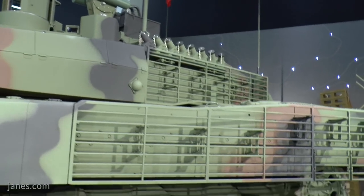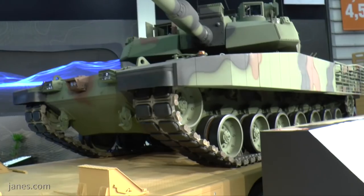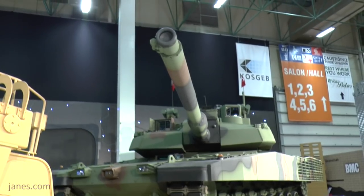There's also an array of smoke grenade launchers at the very rear of the vehicle, and this is thought to be a response to the laser-guided systems that the Turkish armed forces have encountered during operations in Syria and the southeast of the country.